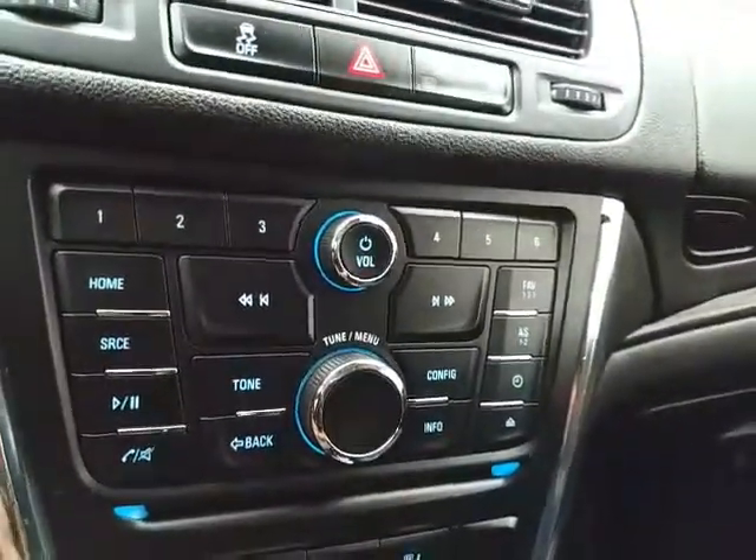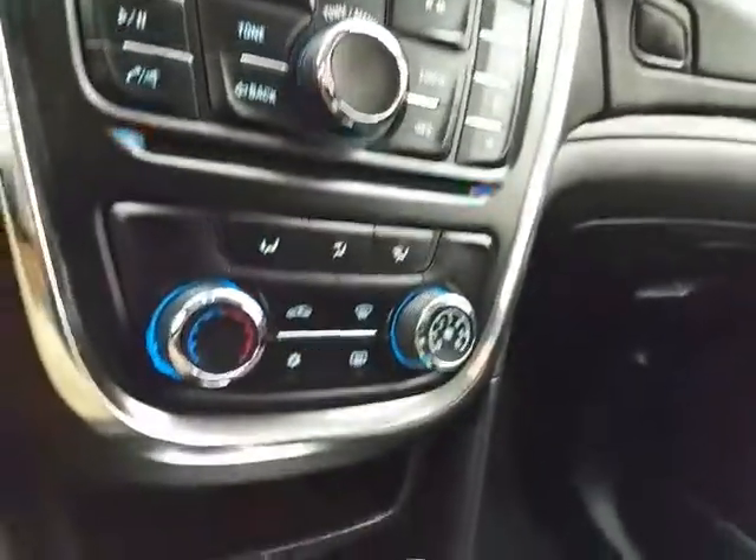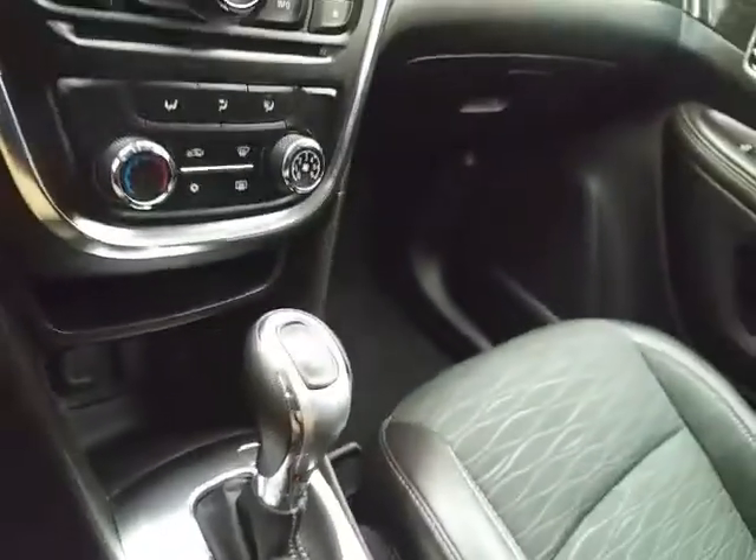Hard keys below for radio and CD player, as well as heating and air conditioning. Six-speed automatic transmission with manual shift capability. Lots of storage in the glove box with all the owner's materials.